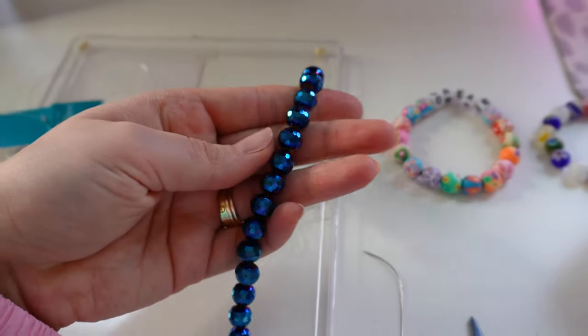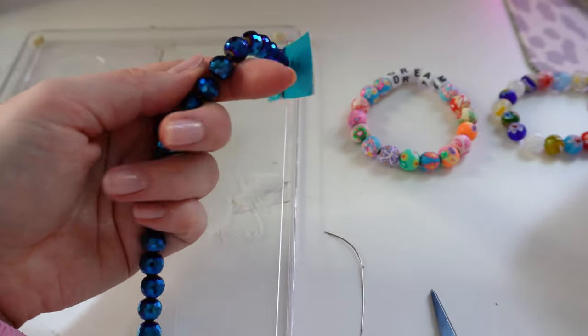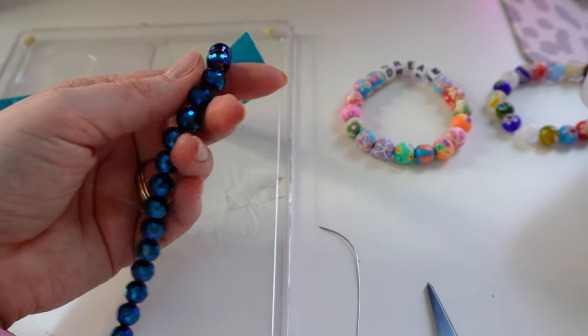Now we are going to make our blue disco ball bracelet. I think this is going to be so fun and so sparkly.